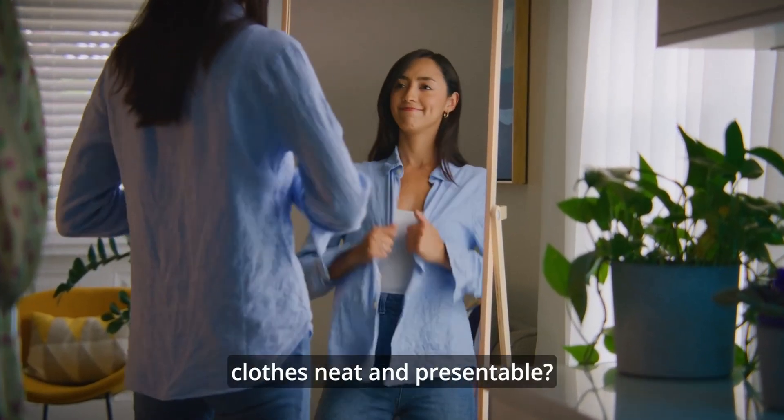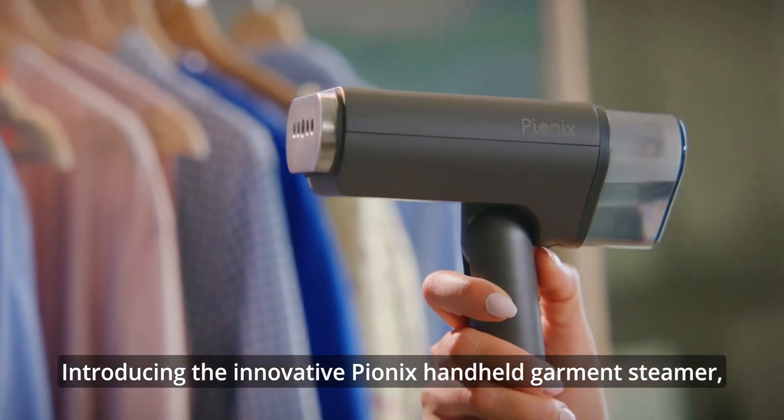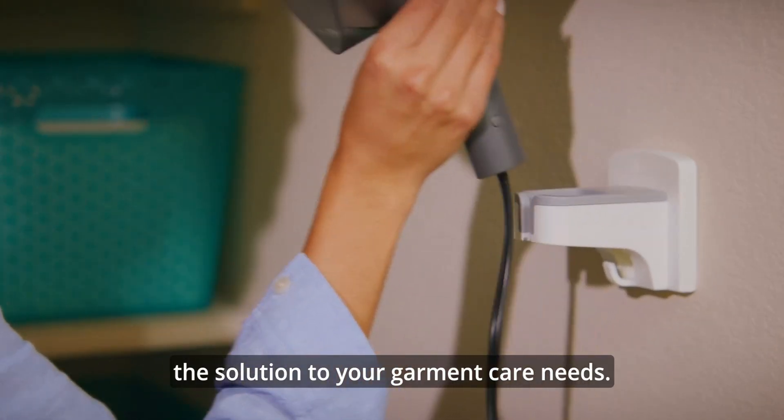Do you struggle to keep your clothes neat and presentable? Introducing the innovative Pionix Handheld Garment Steamer, the solution to your garment care needs.